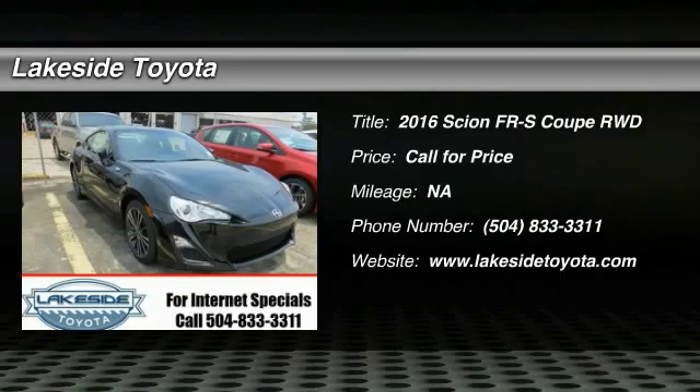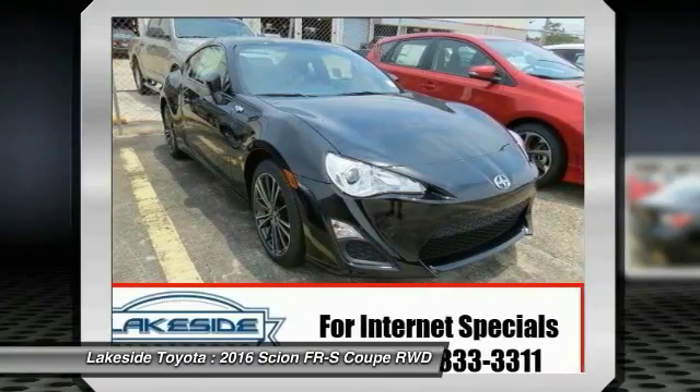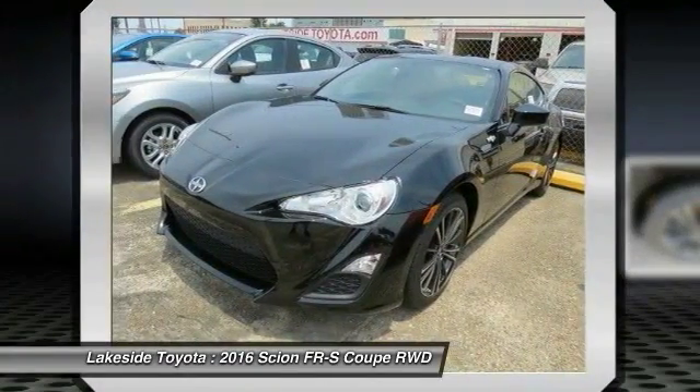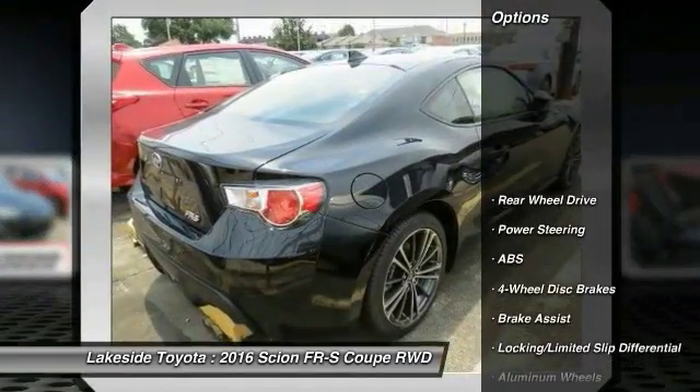2016 Scion FR-S, with a front mounted flat boxer engine and a six speed transmission, the rear wheel drive Scion FR-S has motorsport running in its veins. Here are some of this vehicle's great options.